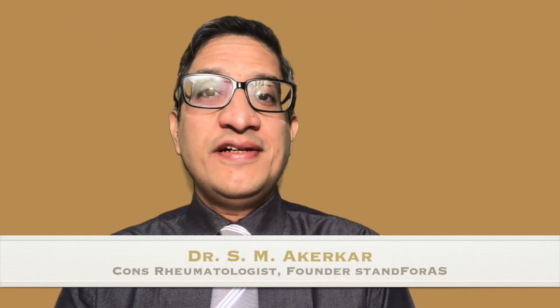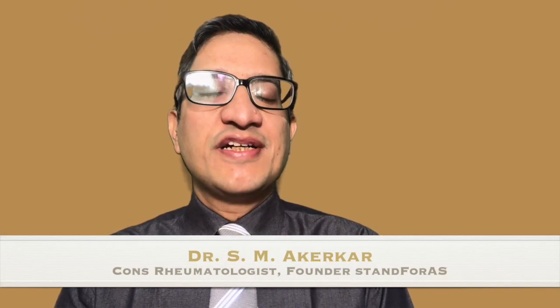Hello Warriors, I am Dr. Akerkar and welcome to this episode of Stand for Ace videos. Do you take tablet methotrexate for your arthritis — tablet folitrax, mixate, mext, or oncotrex? Then this video is for you. We are going to discuss the side effects of methotrexate: how common are they, what are the side effects, what are the early signs, how can you recognize them early, and what are the different treatment modalities — the various tips and tricks to take care of the side effects of methotrexate.